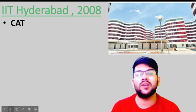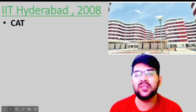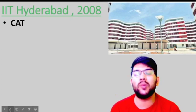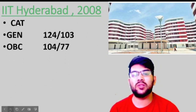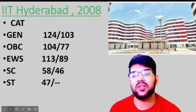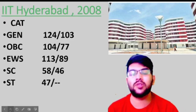Some branches are not having a female cutoff, so I am providing the female cutoff only for those branches where it is applicable. You will also be able to take the male seat if you are eligible and your rank qualifies. For IIT Roorkee: General, 124 and 103 marks; OBC, 104 and 77 marks; EWS, 113 and 89 marks; SC, 58 and 46 marks; ST, 47 marks. Here the SC category female cutoff is low compared to male because the female cutoff is available for the lowest possible branch.